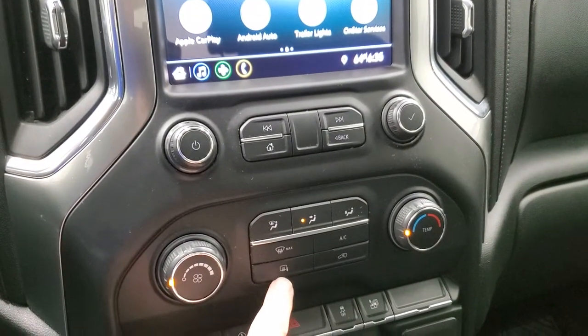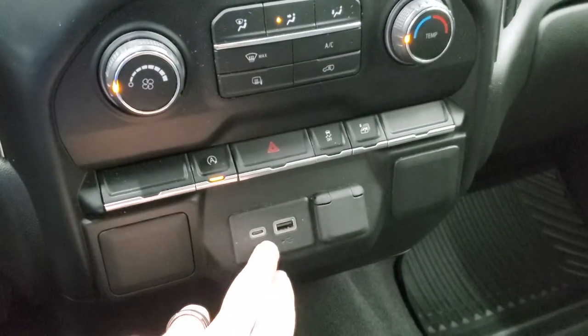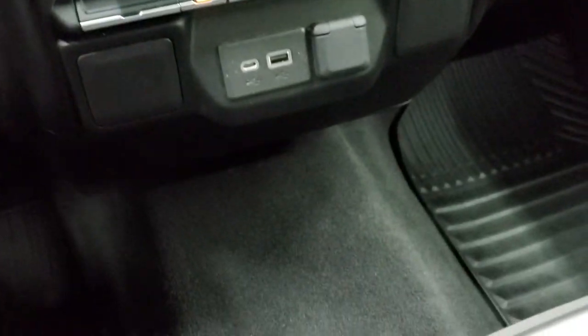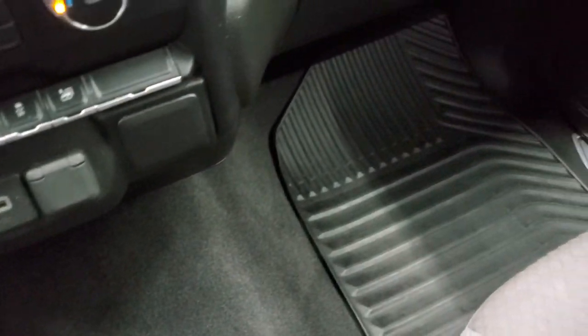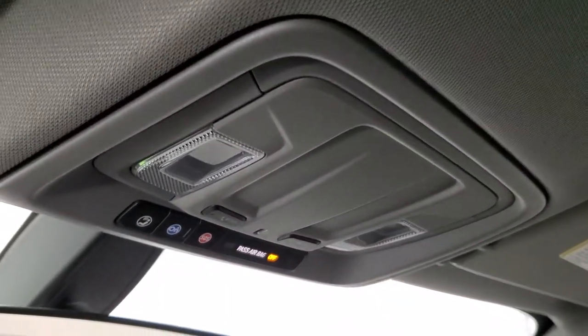This one does have heated mirrors. Your climate controls are down there, your start-stop capabilities, stability control, USB and USB-C, and a 12-volt power point right here. Carpeting and passenger side floor mat and seat are in excellent condition, no rips or tears on there. The headliner is in really nice shape as well, I didn't see any rips or tears on that. You do get OnStar capabilities up there and map lights.